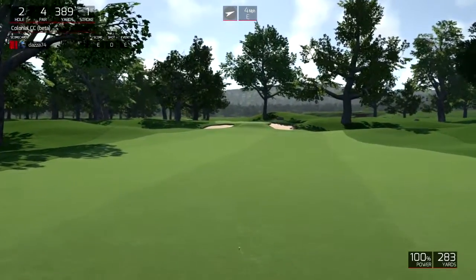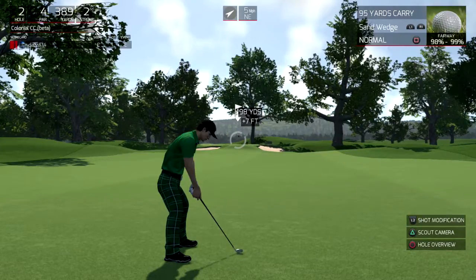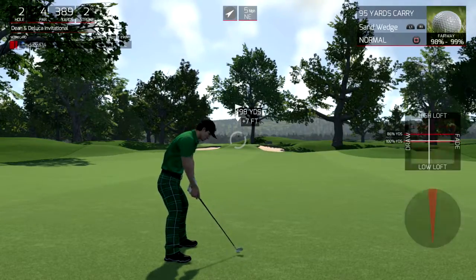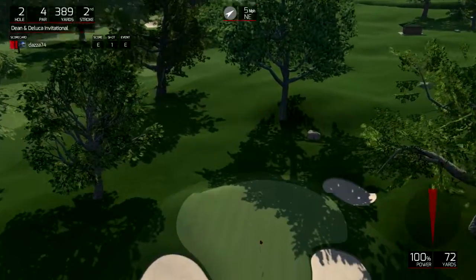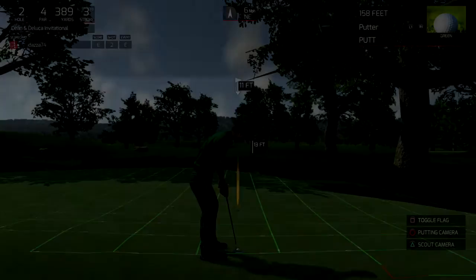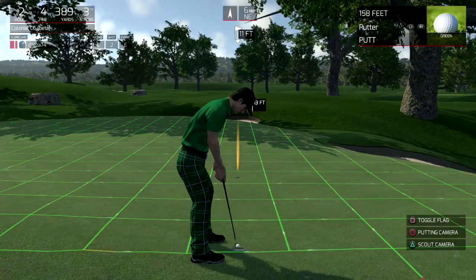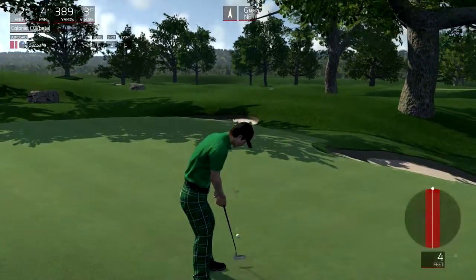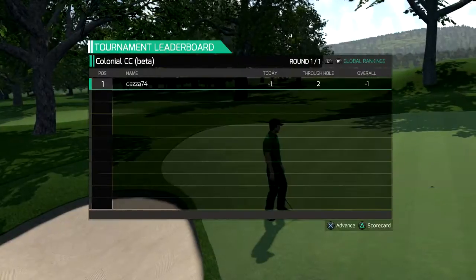Okay, let's get out of here. Beauty. Beauty, beauty, beauty — for the birdie here. Yes. Okay. One under for the round.